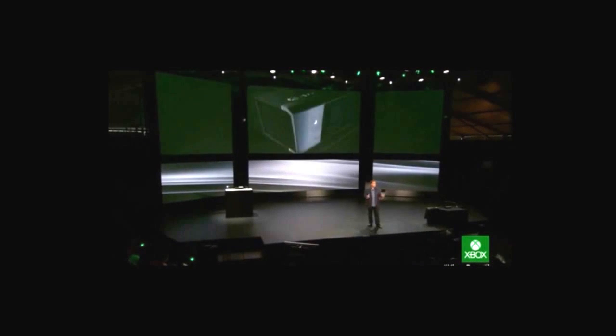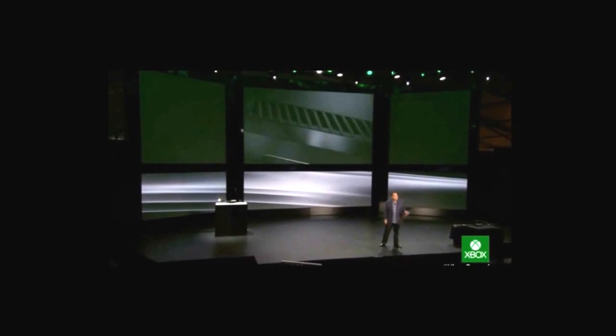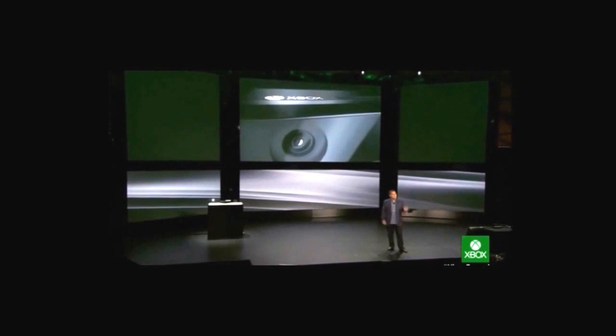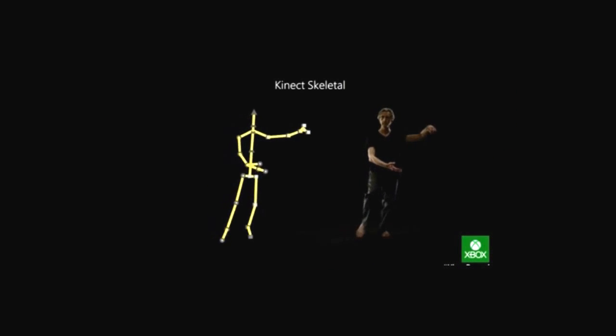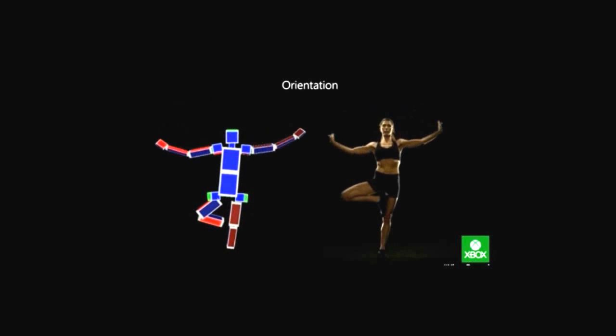As you saw with Yusuf's Skype call, Kinect's camera and Skype offer the best shared communication experience in the living room. In 2010, Kinect layered in an analog understanding of how you move, but in 2013 we revolutionized this capability.